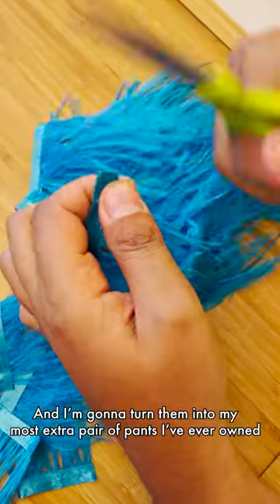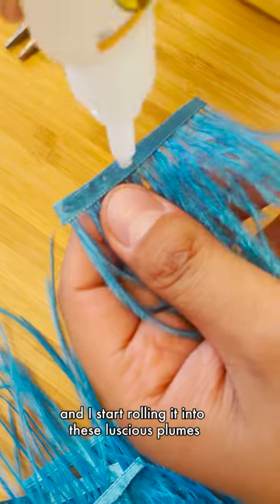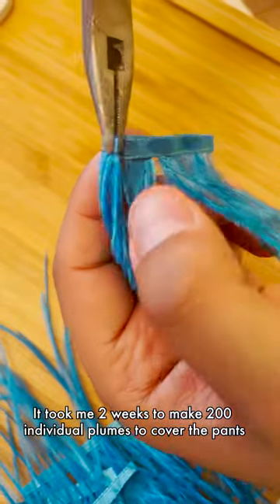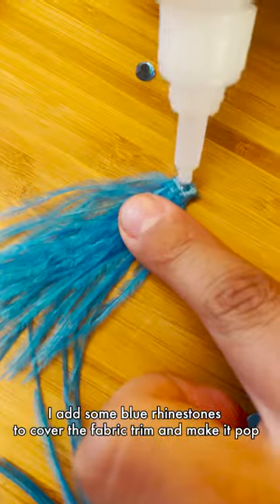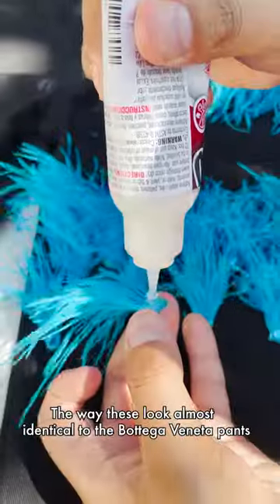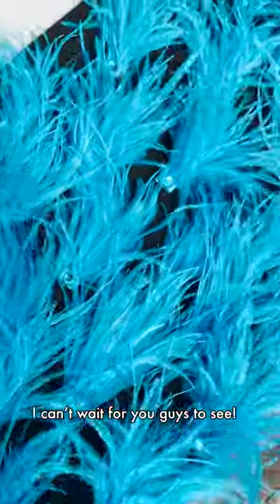I got some blue ostrich feather trim and I start rolling it into these luscious plumes. This is the most time-consuming part — it took me about two weeks to make about 200 individual plumes to cover the pants. I add some blue rhinestones to cover the fabric trim and really make it pop. Once they're done I begin gluing them onto the pants, and the way these look almost identical to the Bottega Veneta pants — I cannot wait for you guys to see.